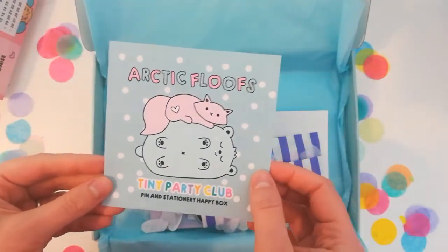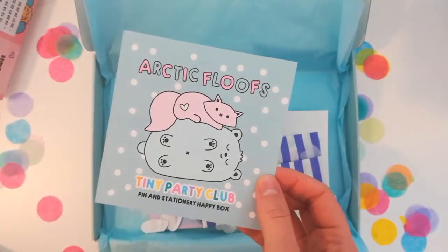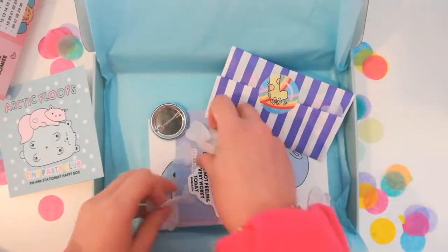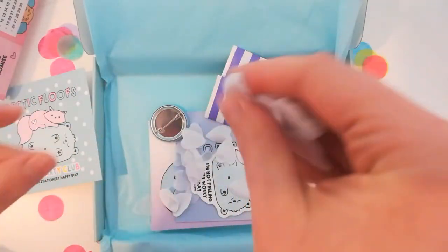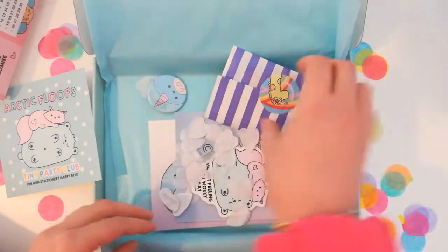Here is our little Arctic Floofs leaflet with a little message from me on the back, telling you what to expect in your box and saying a massive thank you for making this box possible. We've also gone with a little bit of different confetti this month for a snowy theme, so I hope that brings you some joy.